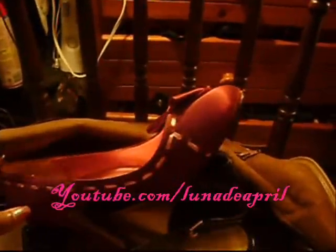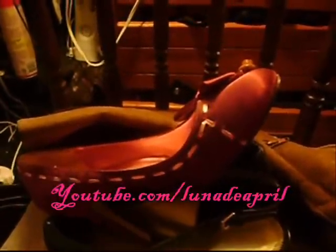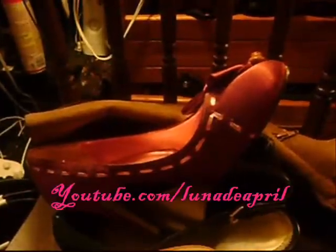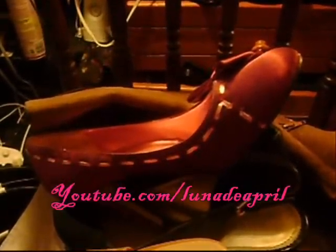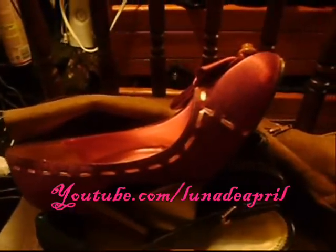Hey guys, it's me and this is a haul video. I hope you all had a happy holiday — Merry Christmas, Happy Kwanzaa, Happy Hanukkah. This is not a Christmas haul. These are some items I bought with my own money, some of them a while back, some of them yesterday. So let's get started.